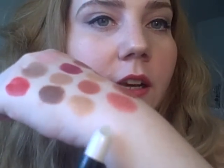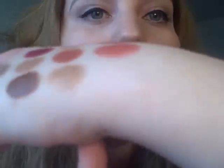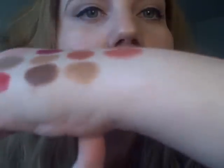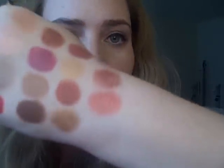When you apply it, it's very sheer. I'm not even sure that's going to pick up too much. So it's an opalescent color, it's very sheer.